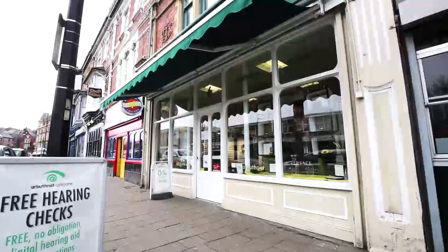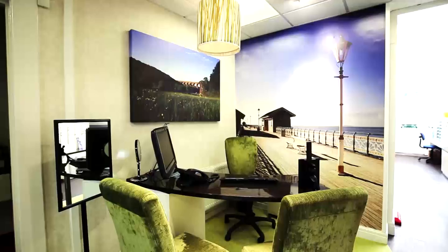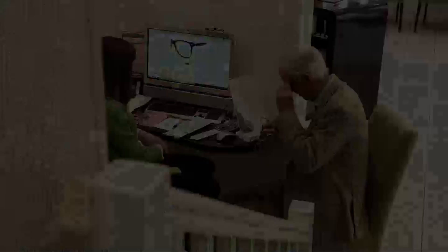As an independent opticians, we don't have any head office or sales targets. We just use whatever we think is the best solution to correct their specific visual needs. We've got a great team and everyone really puts customer service right at the forefront of their ideas.